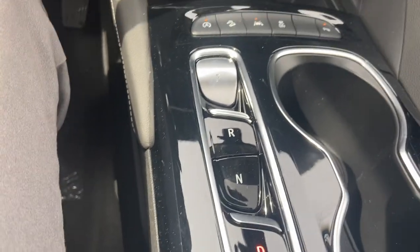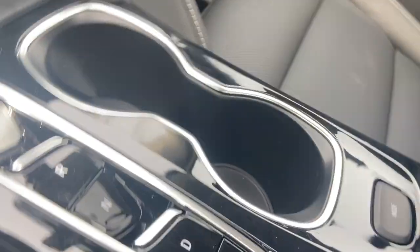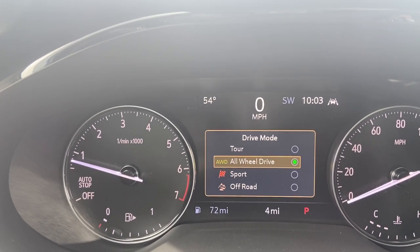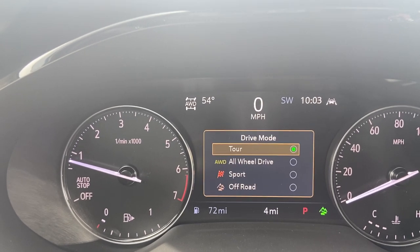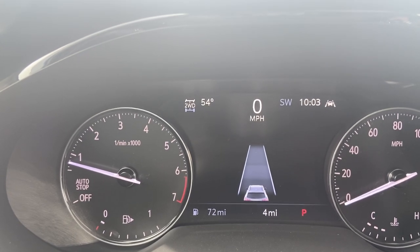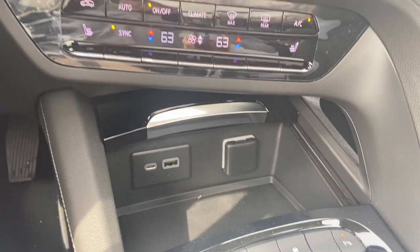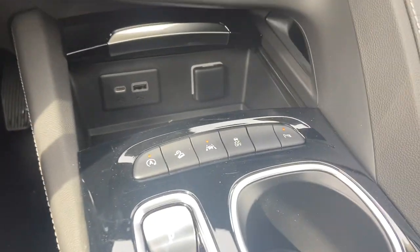If you want to put it in drive, same thing, just put it in drive — it shifts very smoothly. Back in park. Here's your electronic parking brake and your different driving modes. You can see all-wheel drive, you got sport mode, off-road mode, or if you just want to go in two-wheel drive you can run that too. There are a lot of nice features down here — you got lane keep assist which will help you stay in the lane and gradually brings you back if you're going towards the center line.